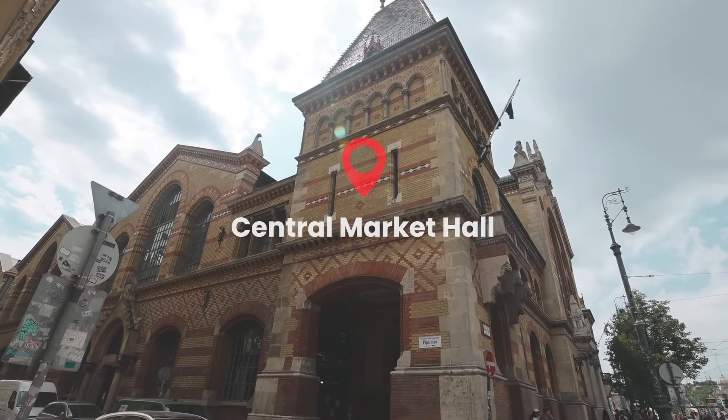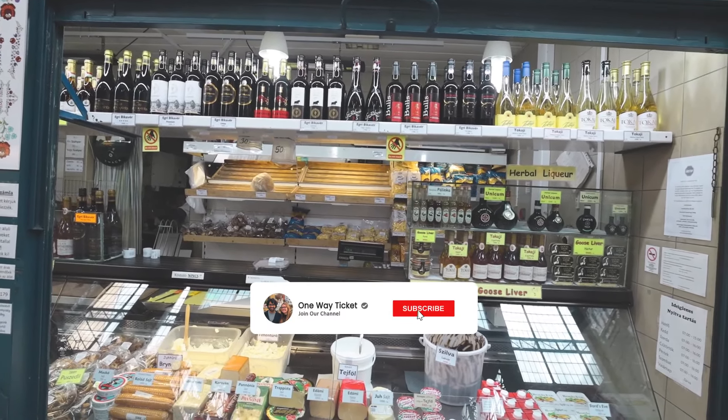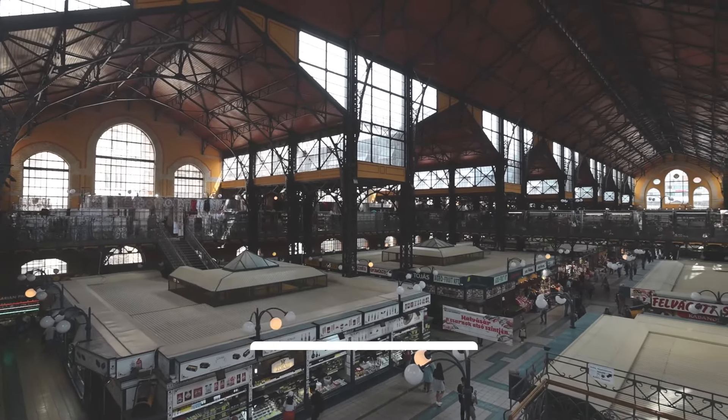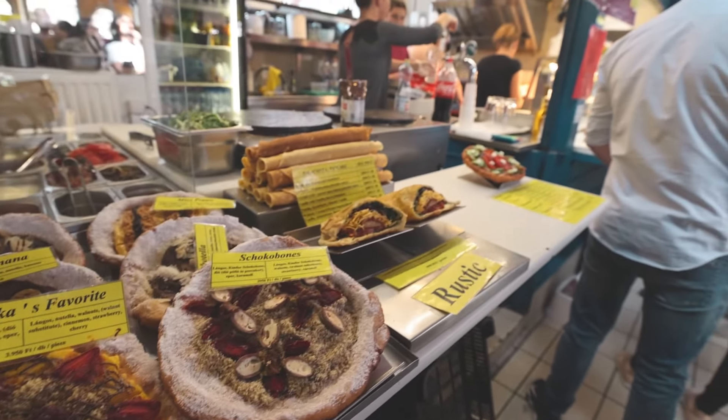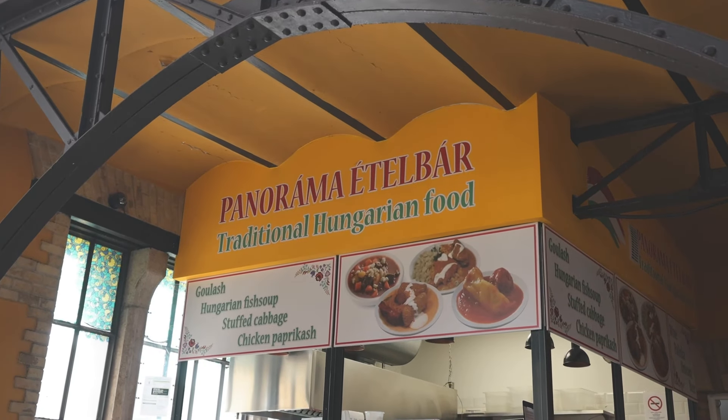First stop on our Budapest food tour is the central market. This central market has everything — the ground floor has vegetables and all kinds of sausages. If you go to the second floor it has restaurants and eateries where you can sit down and have a meal. I've made my selection from a place called Panorama.